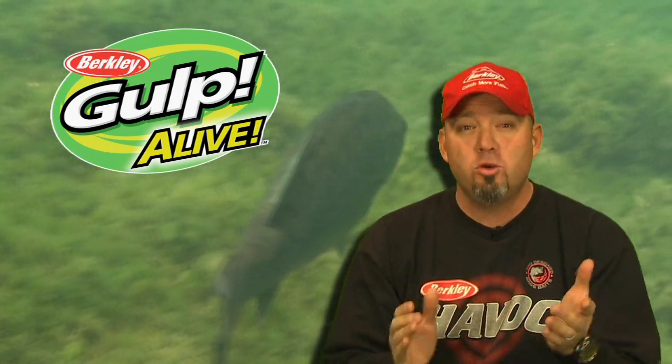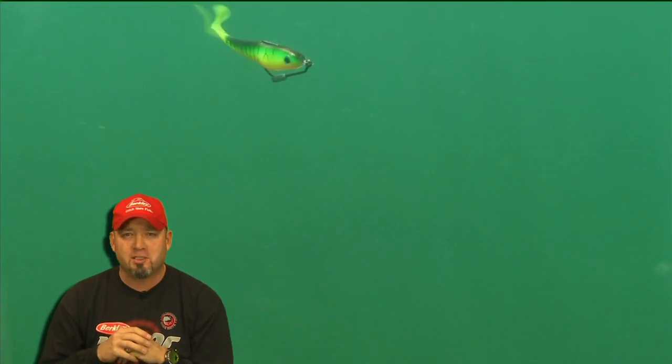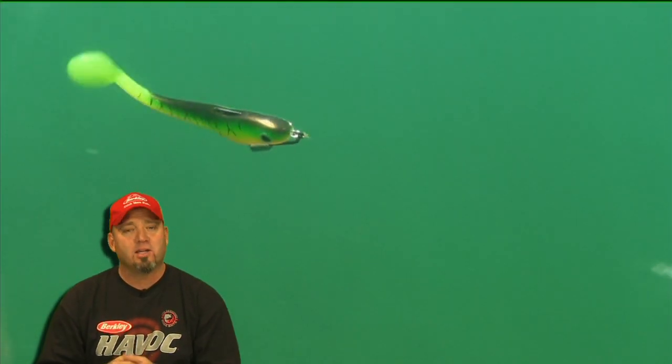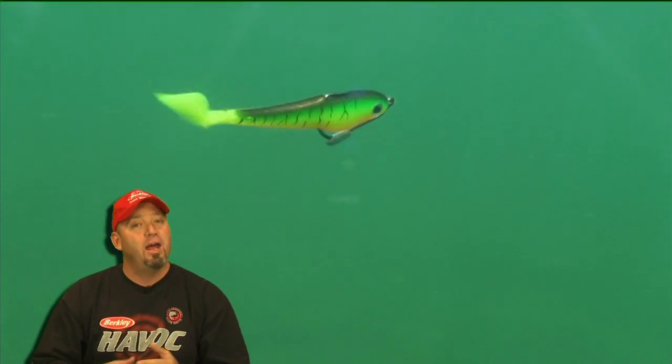In order to get the edge over fish, you need to make sure you're using tackle designed for the specific species you're after. Berkley Softbaits are designed for the sole purpose of helping you catch more fish. They offer a wide variety of highly effective choices, from pro-designed bass baits all the way to scientifically engineered baits with scent and flavour technology that encourages fish to strike and hold on longer.